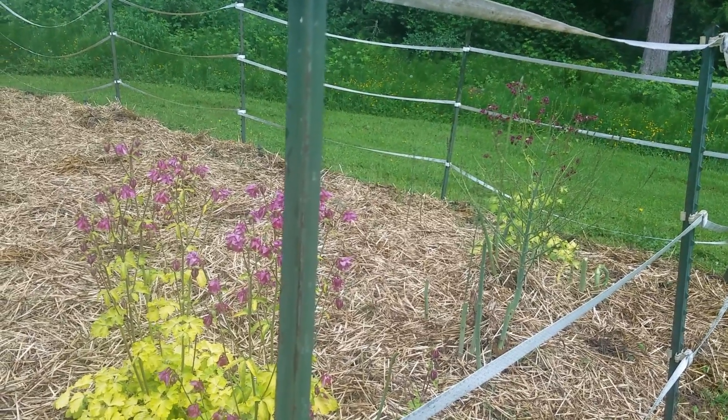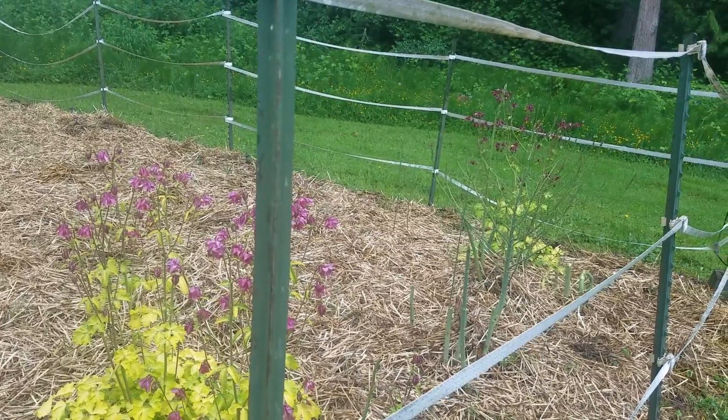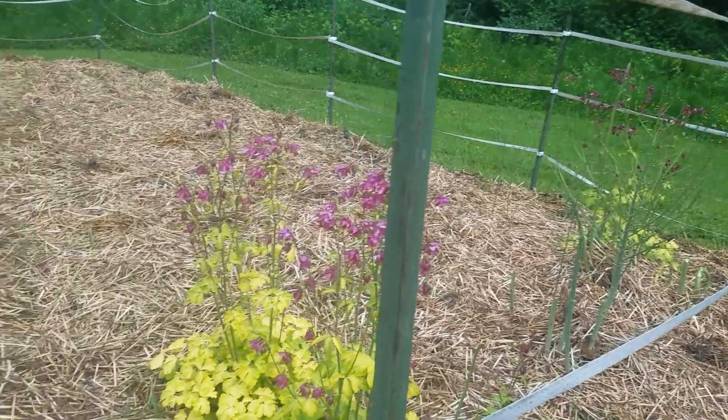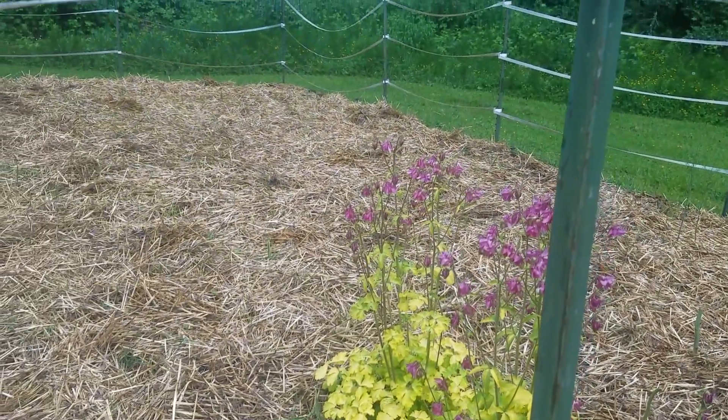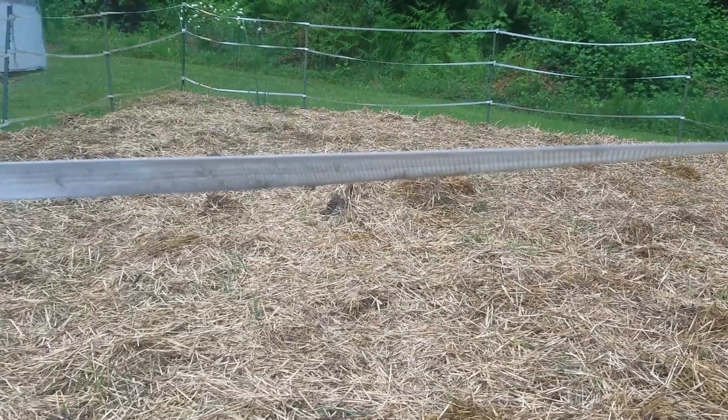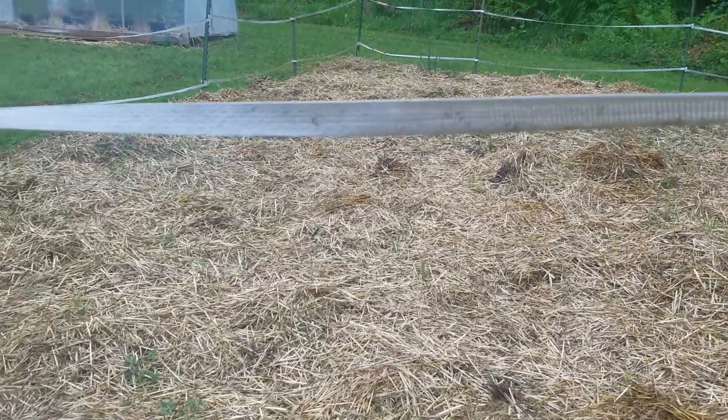This is what the garden looks like before I plant a lot of stuff. We're looking at some asparagus right there, and these are just some columbines that I've got in here, but right now the garden is just a bunch of straw.